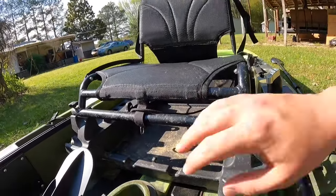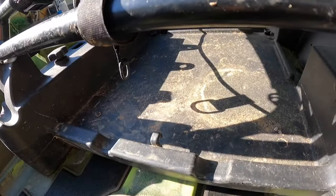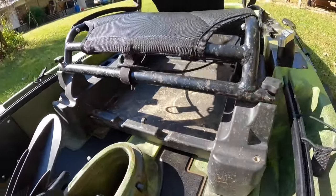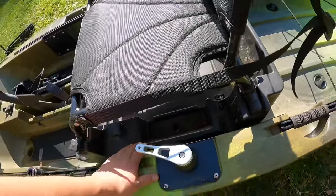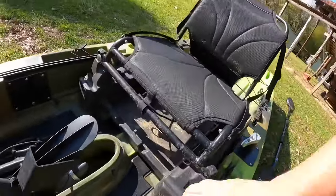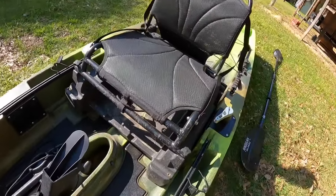Under the seat I don't currently have the storage setup because I throw my big camera box under there, and it's pretty nasty under there right now — I've had this thing outside since the last time I used it. But you've got storage for a box or anything back behind you, and you can fit an entire 3700 box or even four 3700 boxes under the seat.